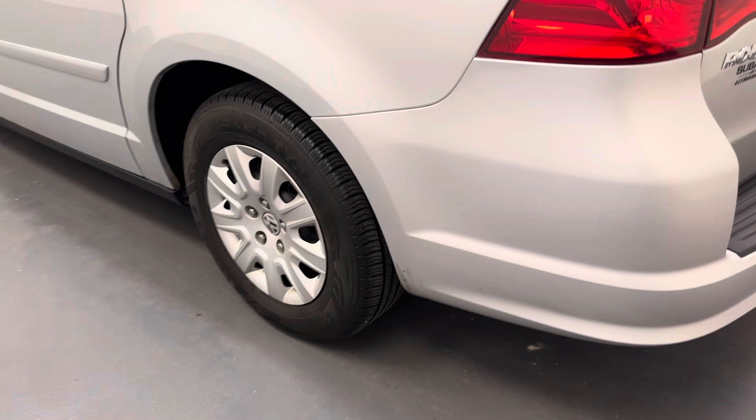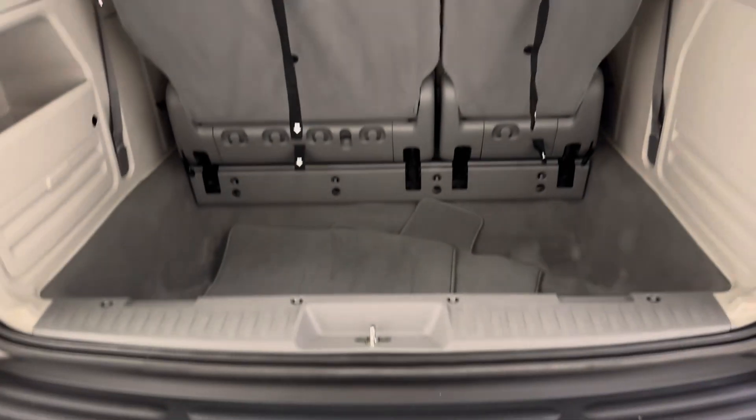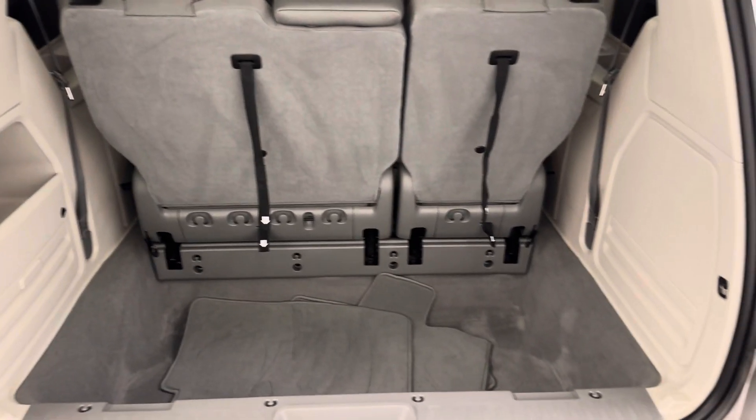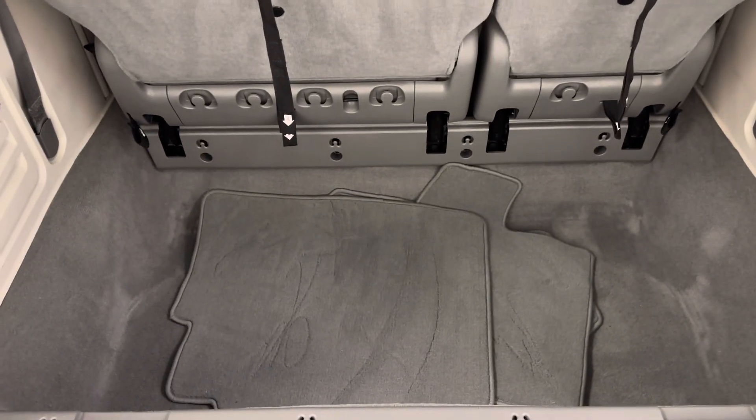We've got 16-inch tires. Take a look at all our cargo space back here, along with an extra set of carpet mats.